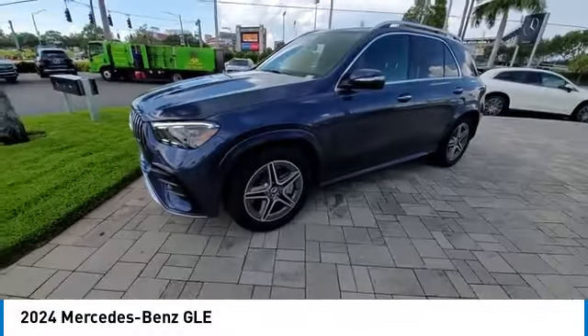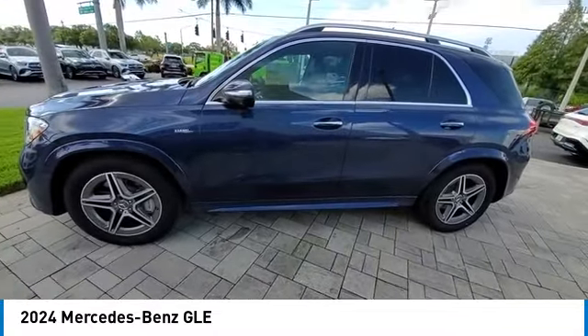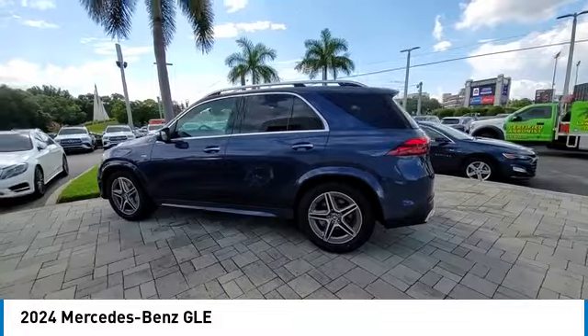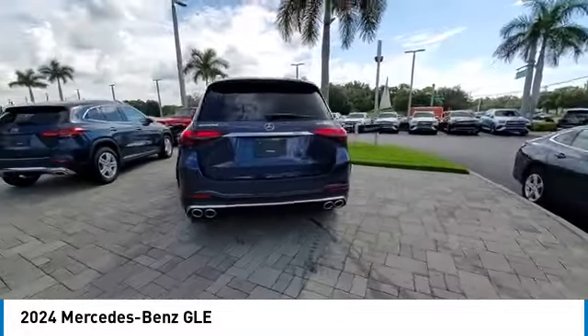This vehicle has less than 100 miles. Here are some of this vehicle's great options: back-up camera, all-wheel drive, anti-lock braking system, power liftgate, LED headlights, and navigation system.